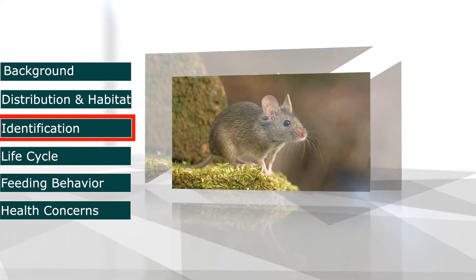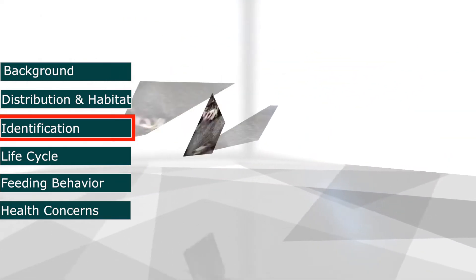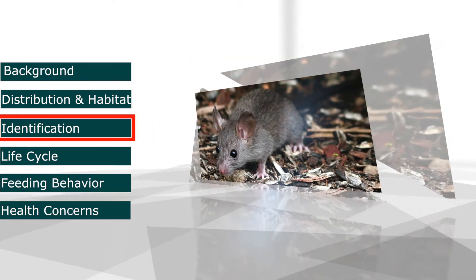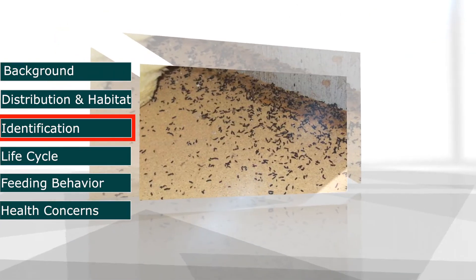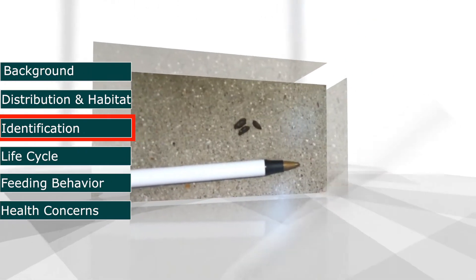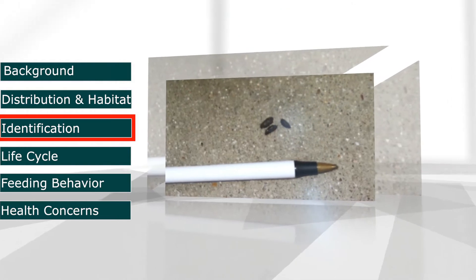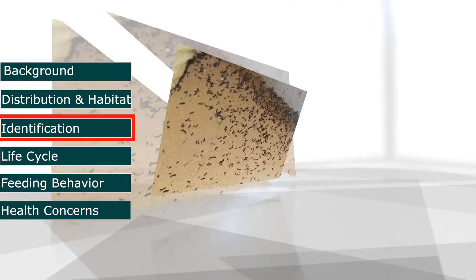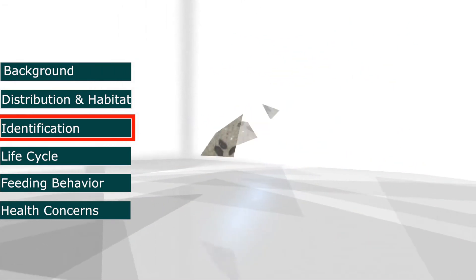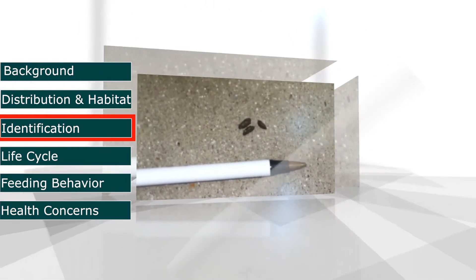House mice are small rodents with relatively large ears and small black eyes. They weigh about half an ounce and are usually light brownish to gray. An adult is about five to seven inches long, including a three to four inch tail. A house mouse can deposit around 50 to 75 pellet droppings per day, averaging about an eighth to a quarter of an inch, with both ends narrowing to a point.